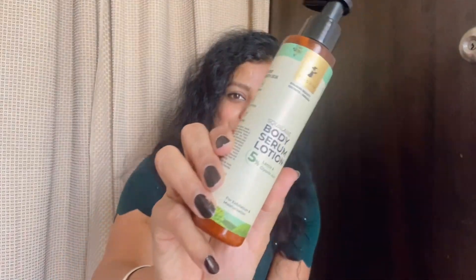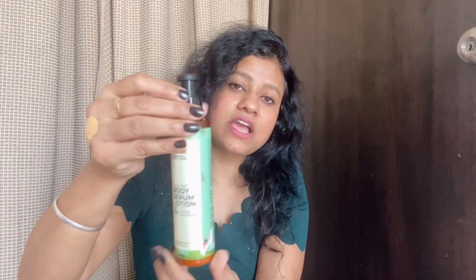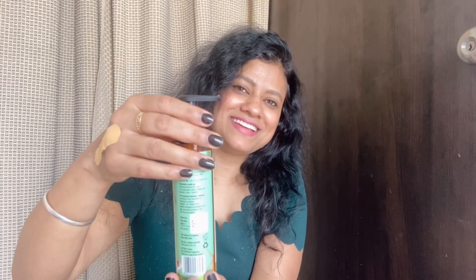The skin feels very soft. Let me show you the product. Look at this — this is the bottle. It is a very sweet-looking bottle and it comes with a pump, which makes it easy to apply.